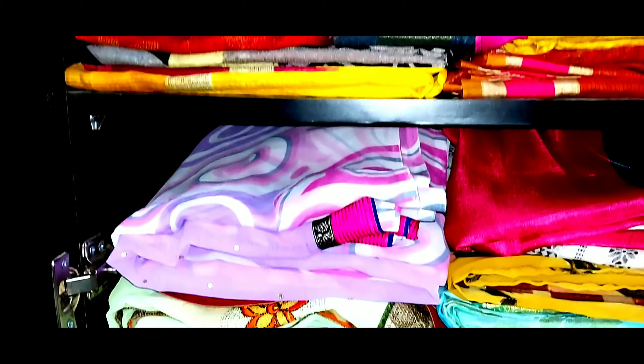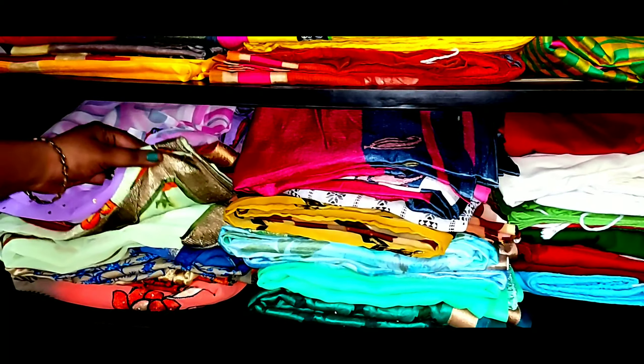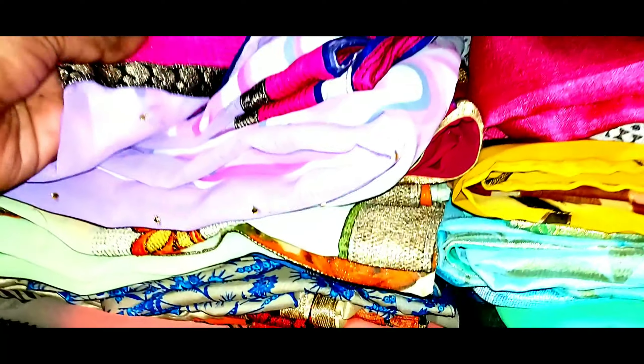This is my sari wardrobe. Mostly, this is the office queue. This is the sari wardrobe. This is the chiffon wardrobe. This is a sari wardrobe section.